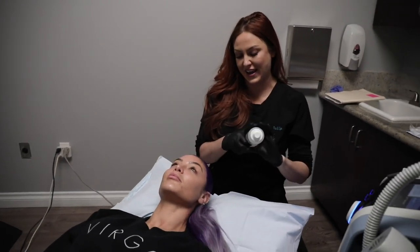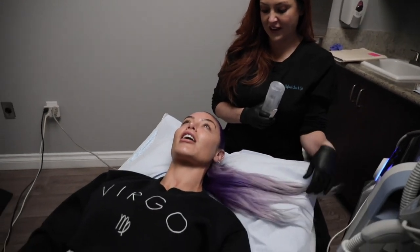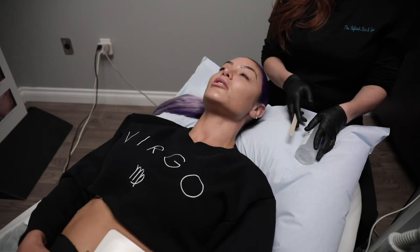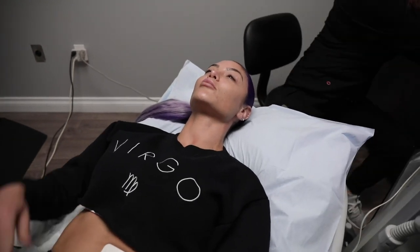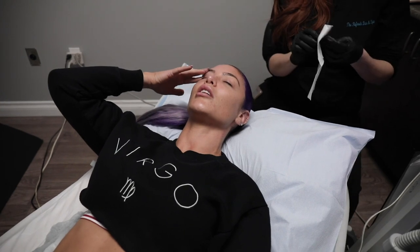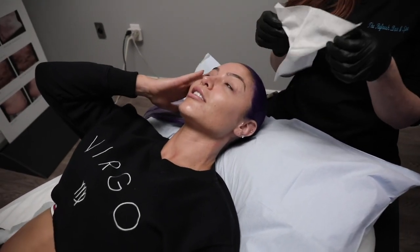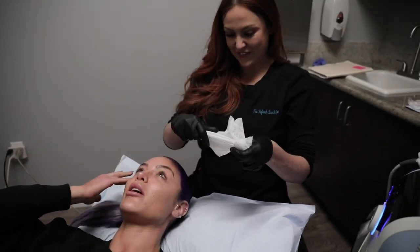We're doing the neck and the low face today, because ladies, you can't neglect the neck. You can totally tell someone's age by their neck. Your face can look great and then your neck just isn't keeping up, so we're addressing that today.